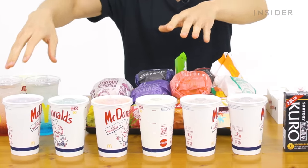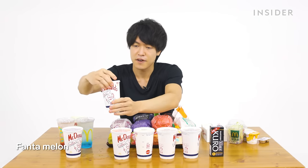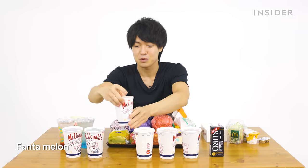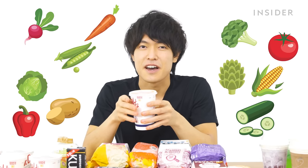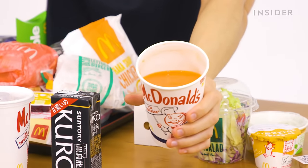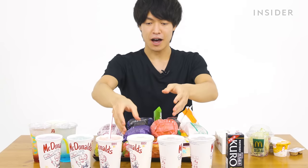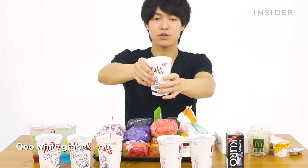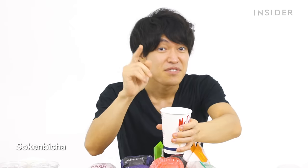For soft drinks in Japan, there's Fanta grape, Fanta melon, and a Japanese vegetable juice with more than twenty or thirty vegetables in it — good for health.